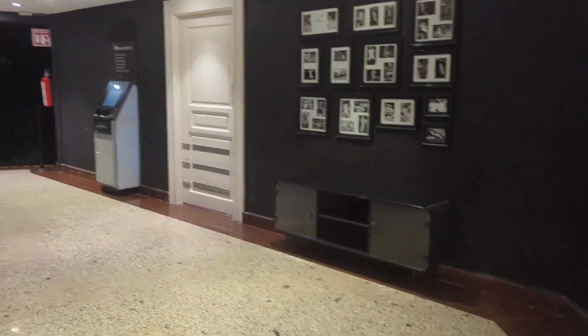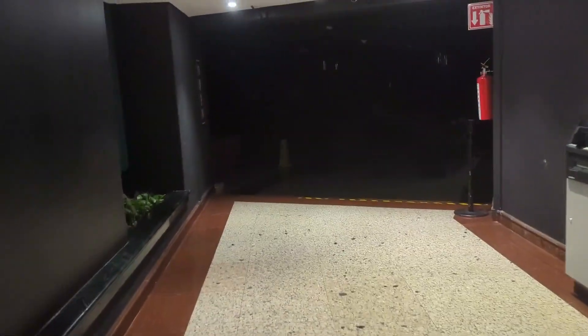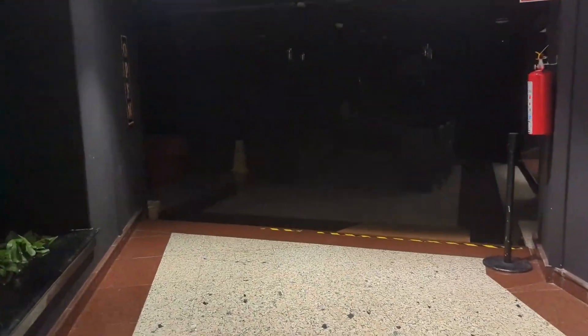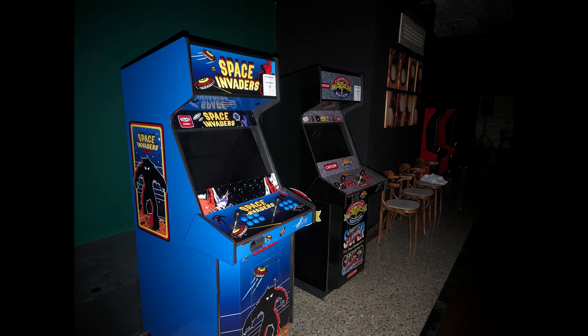Next to the reservation desk is the sports lounge. This is a really fun area — it has all kinds of air hockey, foosball, ping pong, pool tables, and video games. It was closed when I went in, but they have Ninja Turtles, Pac-Man, Space Invaders — all included. This is a super fun space to go in the evenings.